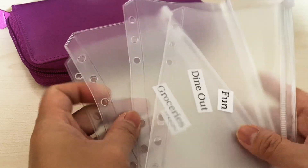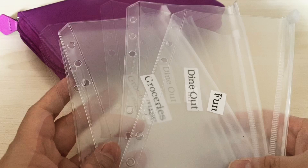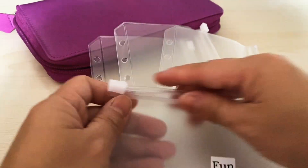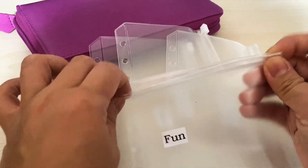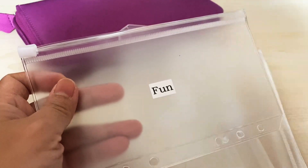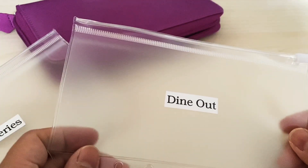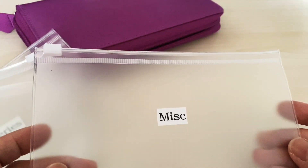In my Filofax, I put in my category envelopes since I don't like to carry all my cash. I use zipper pocket envelopes for my cash envelopes because they're very sturdy, waterproof, and tear resistant, and you can reuse them over and over. All you have to do is remove the labels and put in a new category. Categories I mainly use are groceries, dine out, fun, and miscellaneous.